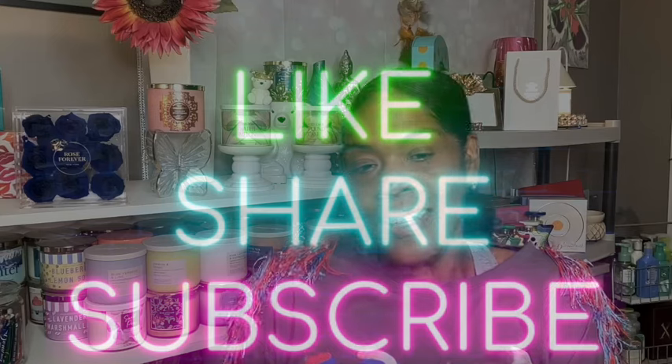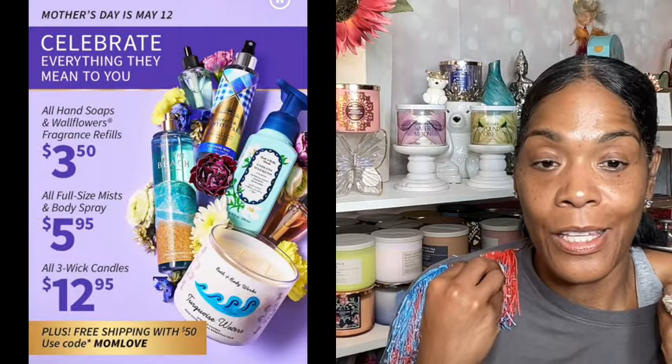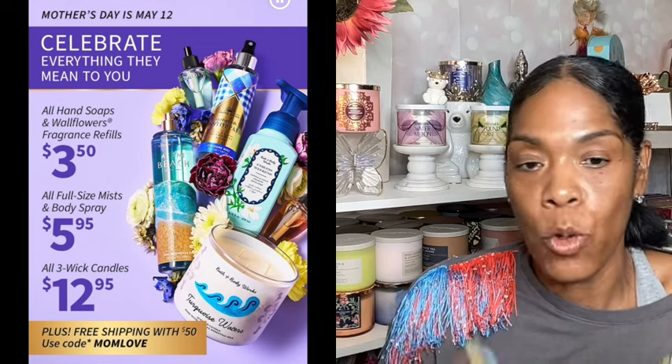If you're interested in seeing the things that I purchased at the recent Bath and Body Works sale — this past weekend they had a really cool sale leading up into Mother's Day. They had the $3.50 hand soap, the $5.95 fine fragrance mist, and the $12.95 candles. You can get those things for less if you had a 20 or 25% off coupon.